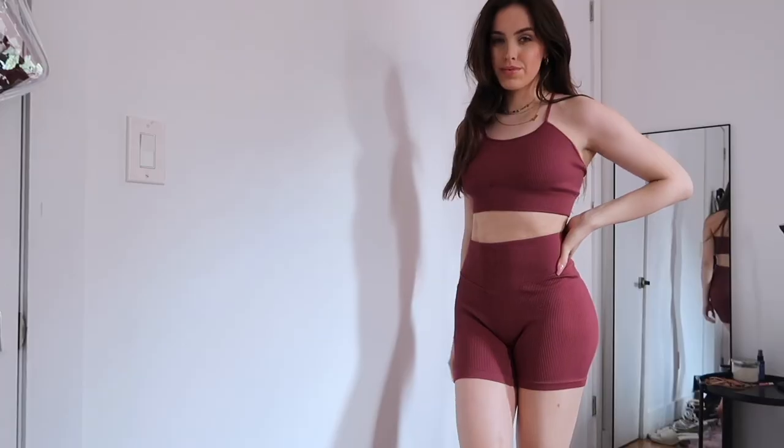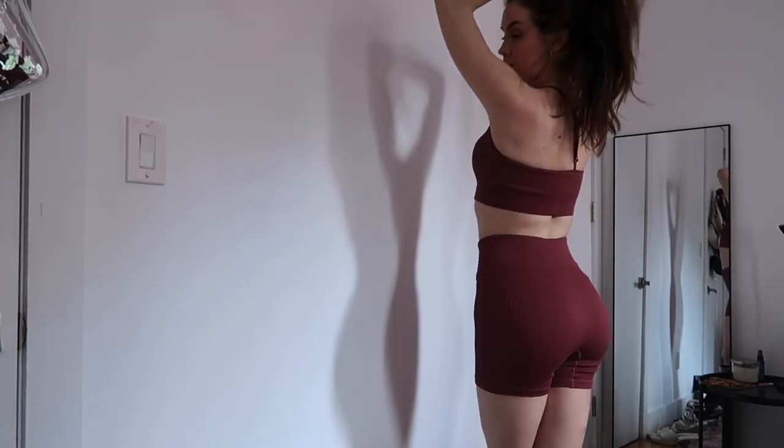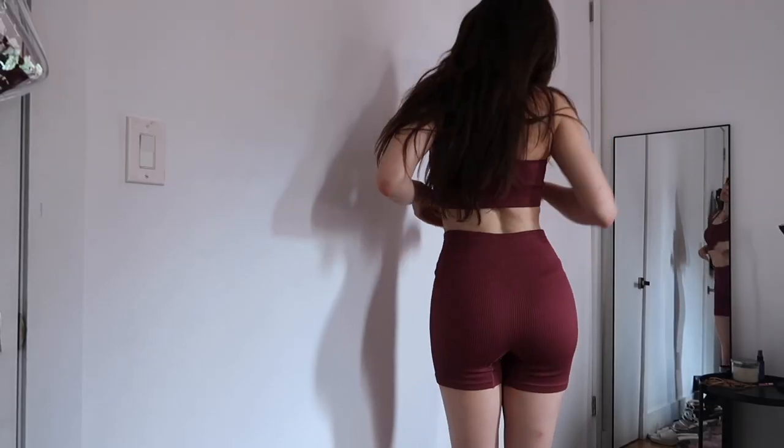I really like the top of this one — it's a little more strappy, has a Y-back, and is adjustable. It's also lightly padded and just so flattering. These are really good quality, thick material, and I feel like they're at such an affordable price.